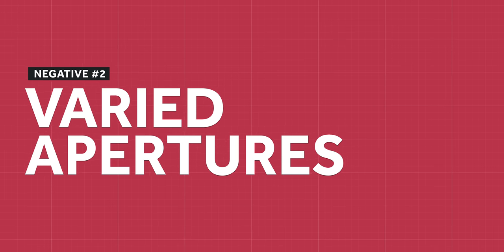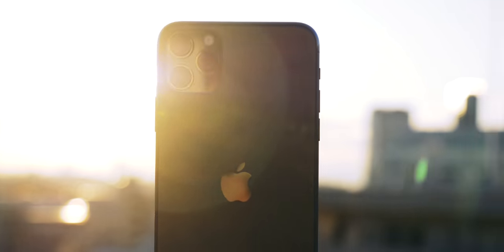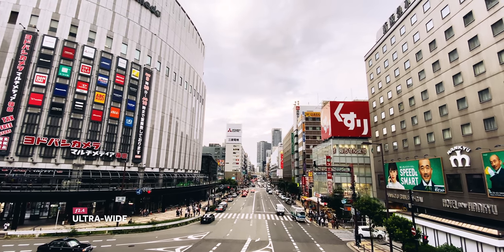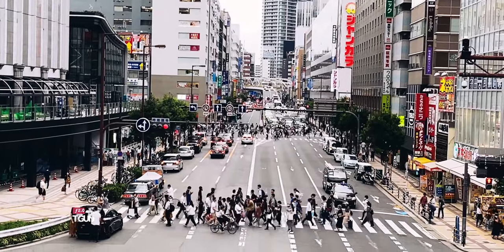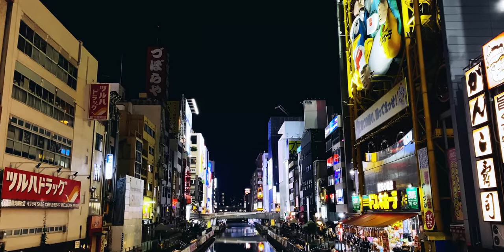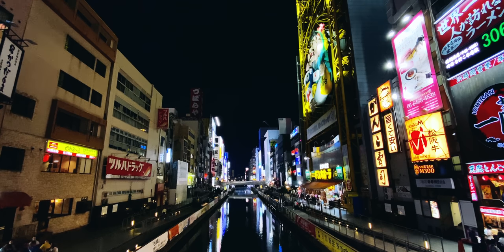On the hardware side, a noticeable negative is the inconsistent apertures between the three cameras. It's a shame the ultra-wide is quite substantially limited in comparison to the wide and the tele, which is f/2. I've also been told the sensor size in the wide is much larger than in the ultra-wide and tele. All of this results in an ultra-wide camera with pretty poor performance in low light. As time's gone on, I've just stopped using the ultra-wide altogether.